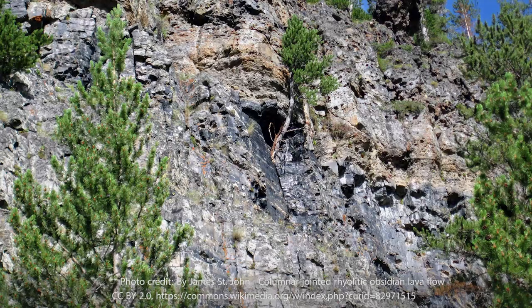If you ever go down to the Glass Buttes, it spans for miles and miles and miles. The flows can be 15 to 20 feet thick, maybe bigger. And it's enormous — there's so much obsidian there.